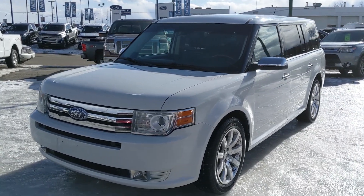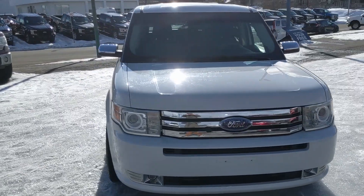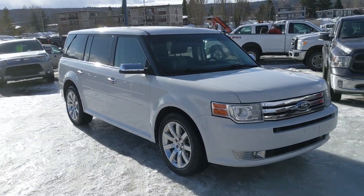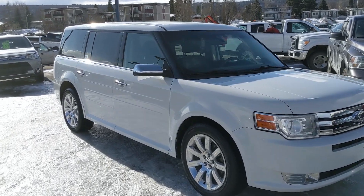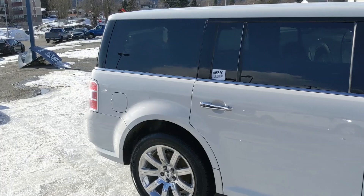Hello, this is Eric at the Prince George Ford Pre-Owned Supercenter, and we're taking a look at the 2010 Ford Flex in a limited trim, powered by a 3.5 liter V6 engine, providing you with plenty of power to get around and all-wheel drive capabilities, so you're going to be able to get around pretty well in the changing weather conditions.